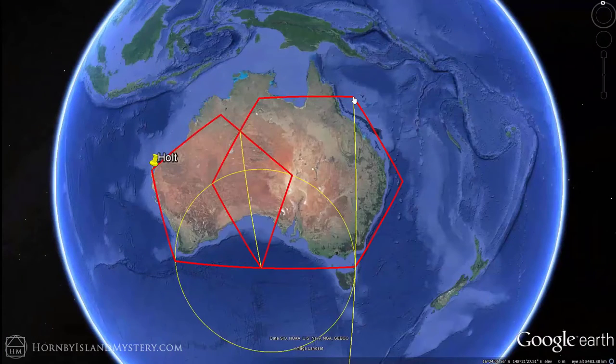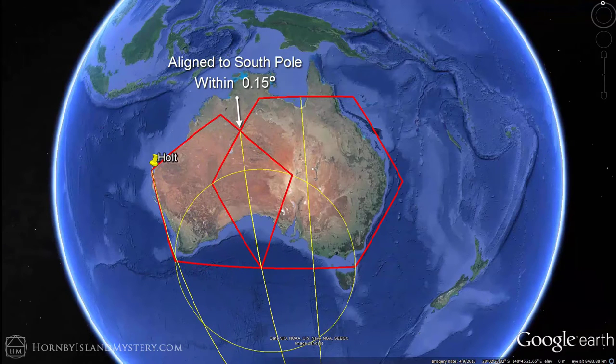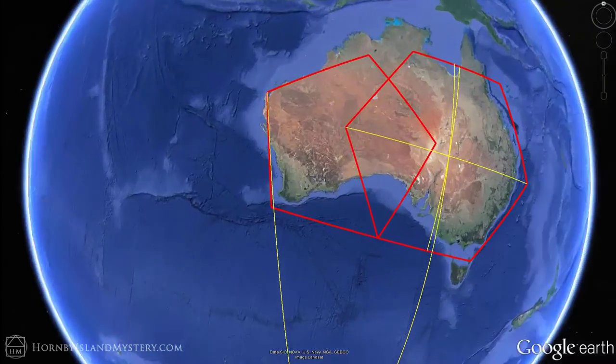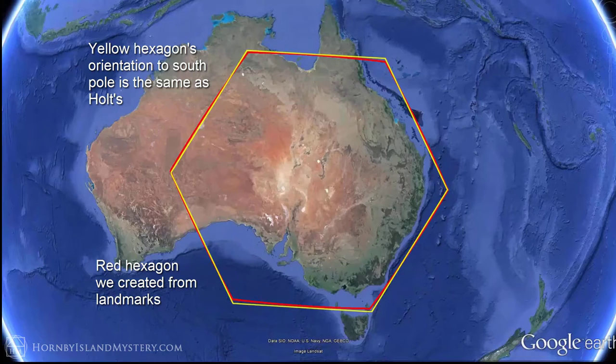Now we'll look at how closely this geometry is aligned to the south pole by sweeping out lines anchored at the pole. You can see that the bisector of the pentagon-hexagon — the union of the five and the six — is the closest to being aligned with the south pole, off by about 15 one-hundredths of a degree. Notice how the hexagon is off the south pole alignment. Taking a closer look at Holt, we can see it is also off the south pole alignment by what looks like the same angle. The yellow hexagon shows how closely Holt is aligned to the south pole compared to the hexagon we derived from first principles.